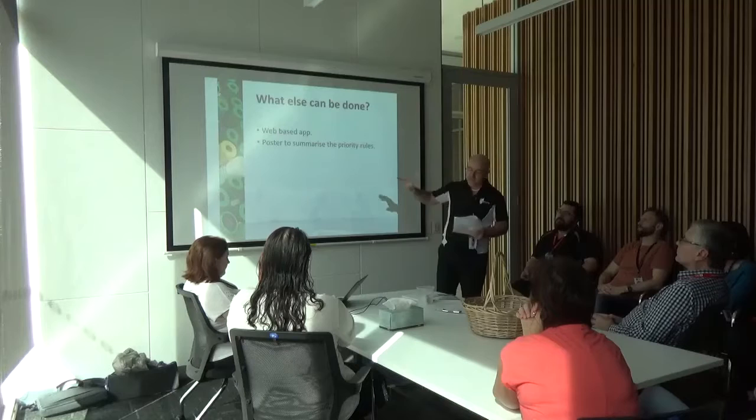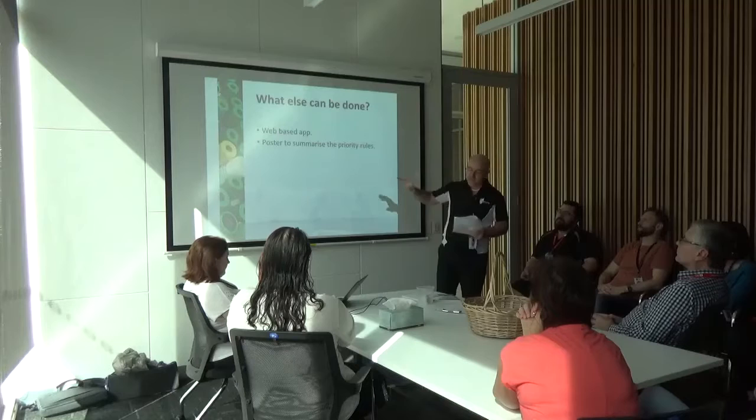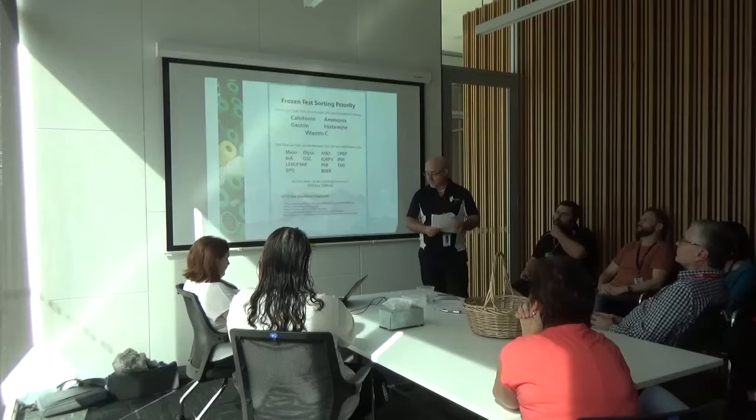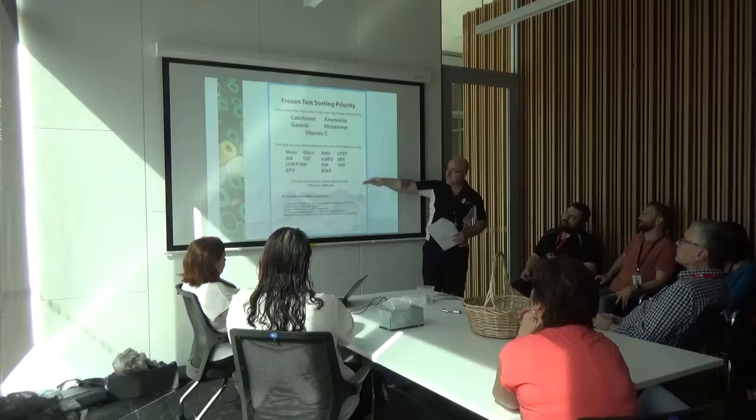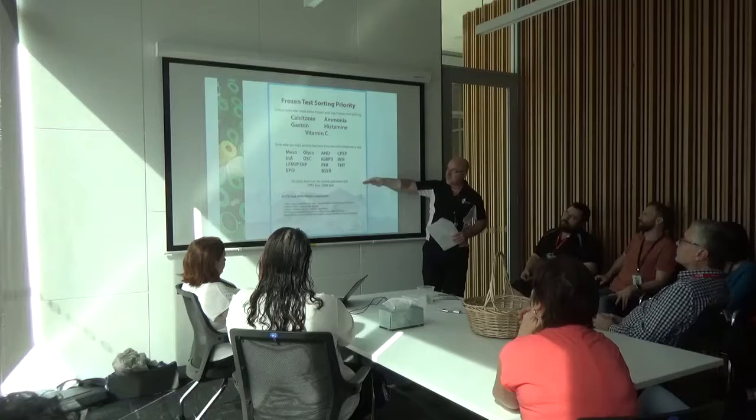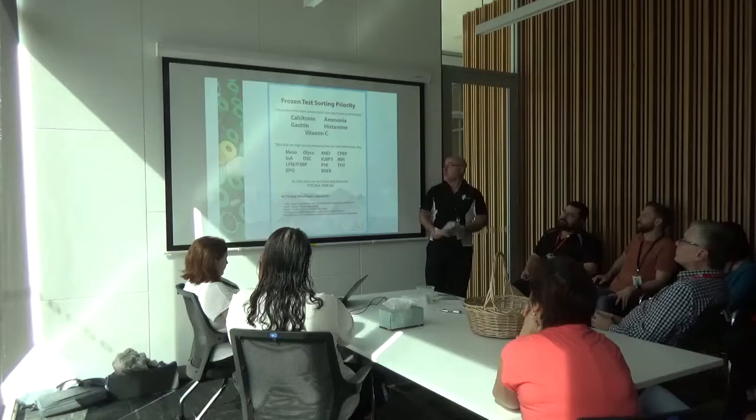There's also a poster I've made to summarise the priority rules that the web app was based on. It summarises: critical tests at the top must come in frozen and stay frozen; tests not performed every day take priority over others; everything else can be sorted alphabetically with the proviso that first trimesters go first, SOMs last. Then it quickly goes through the ACTH and PPT splitting rules.